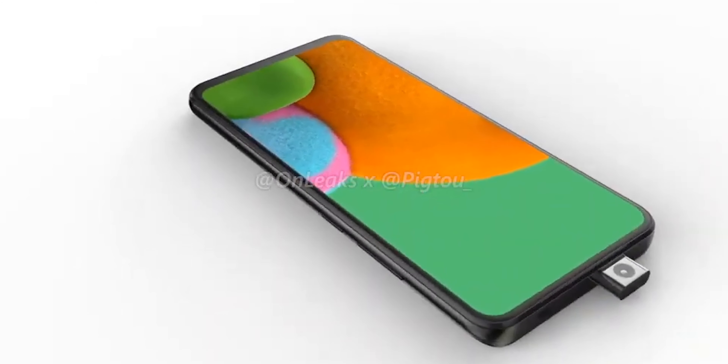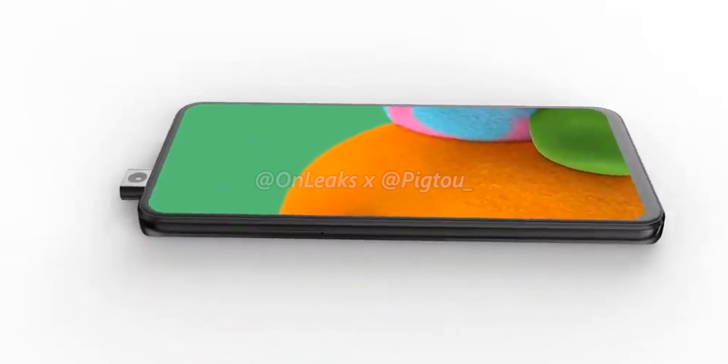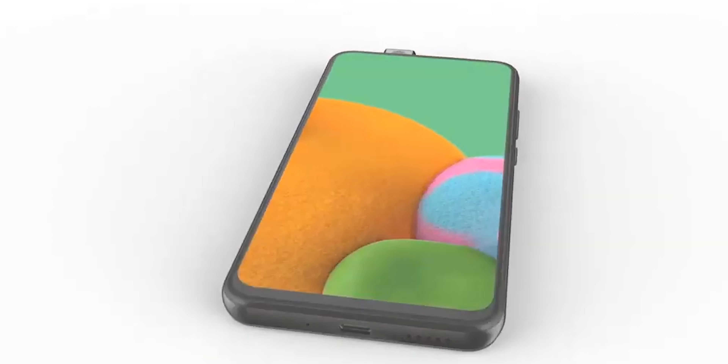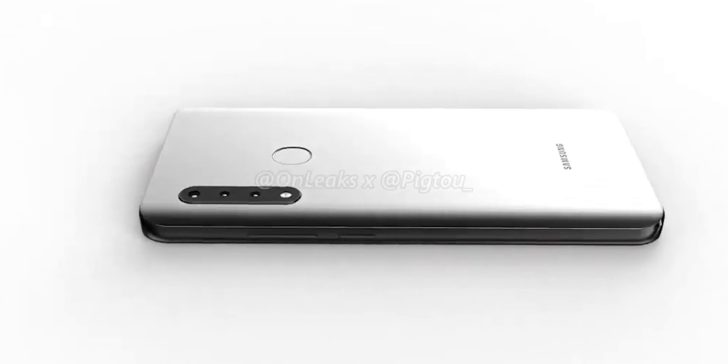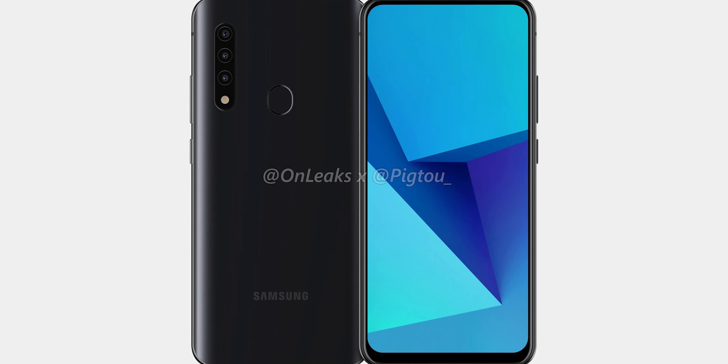This is the first time ever Samsung is trying to make a pop-up camera smartphone. We don't have any specifications, a launch date, or even a name for the device. However, the fingerprint scanner is located at the back — not under the display — suggesting it does not have an in-display fingerprint scanner or an AMOLED display. Samsung appears to be adding a pop-up camera to a budget-oriented device, possibly in their Galaxy A30 or A30s series.